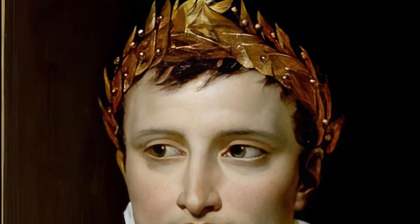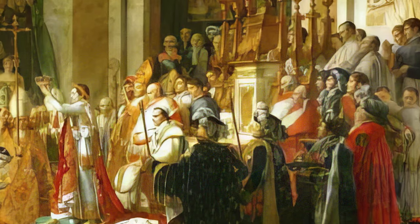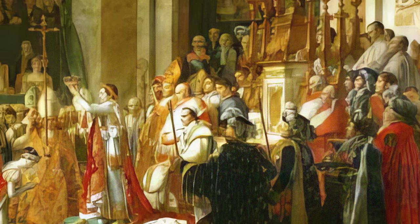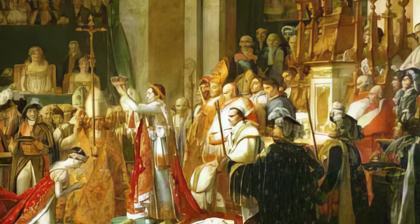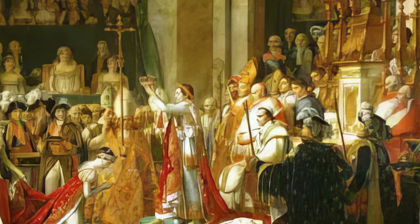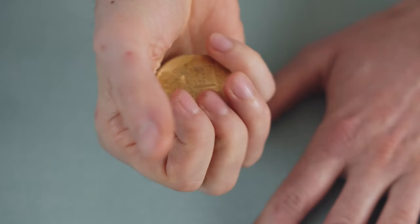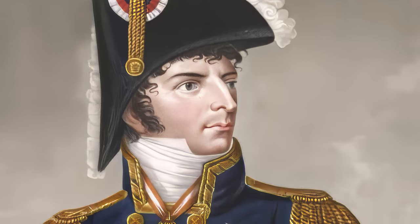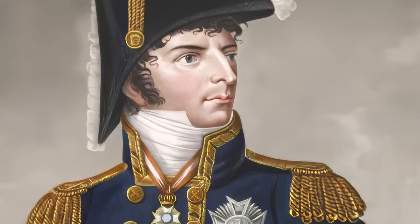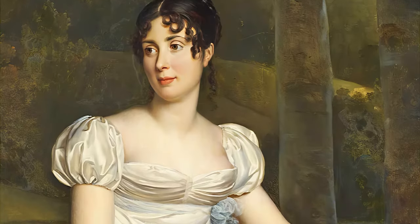The origins of the ruby parure date back to the court of Napoleon Bonaparte. In preparation for his coronation as Emperor of France, Napoleon took great pains to make the event appear as festive as possible. To ensure that all his essential guests looked the part, Napoleon gave money to his 18 most famous marshals to buy their spouses elegant jewelry for the event. One of these marshals was Jean-Baptiste Bernadotte, who in 1798 married Désirée Clary, the daughter of a Marseille silk merchant.